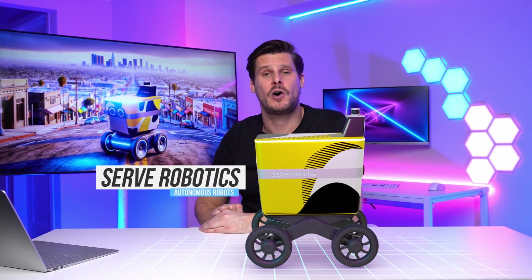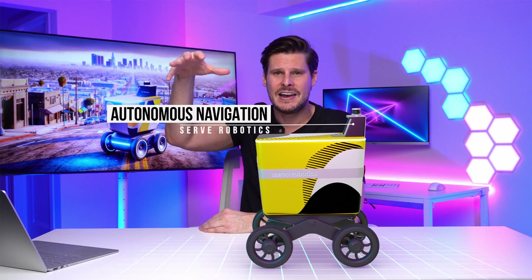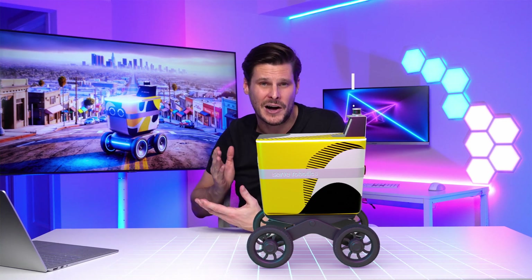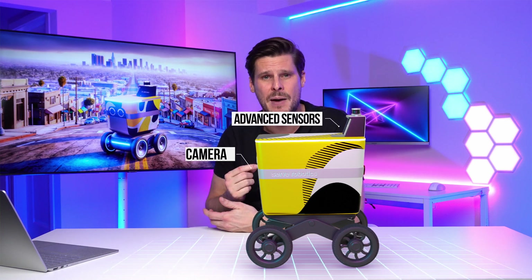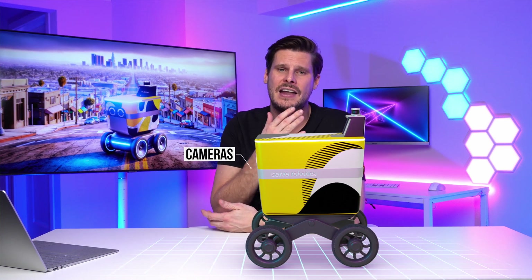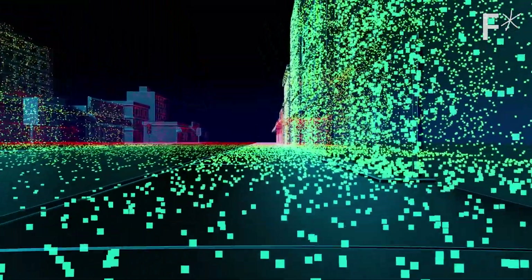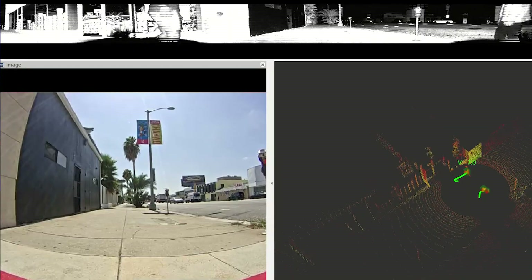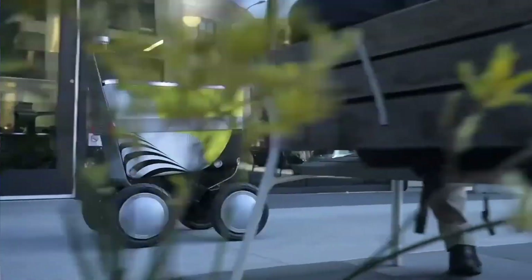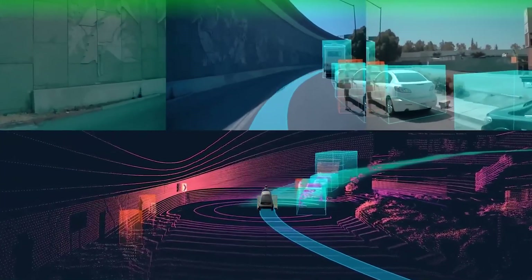Let's first talk about the autonomous navigation system, located on the top here — this is the robot's high-tech brain. It combines LiDAR, GPS, and advanced sensors as well as cameras at the front of the robot. This system allows the robot to map its environment and make real-time decisions to avoid obstacles and even read traffic signals. It can also navigate sidewalks and react to unexpected situations, much like a self-driving car. There's a lot of tech packed into this small system.